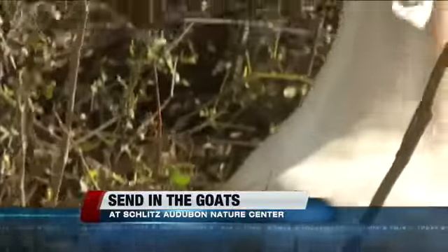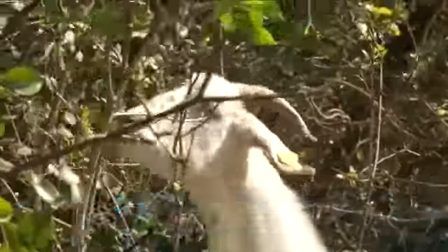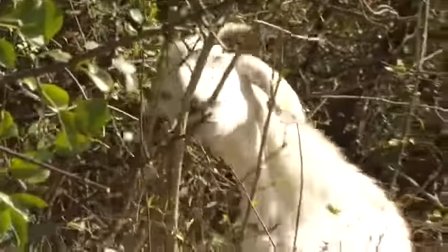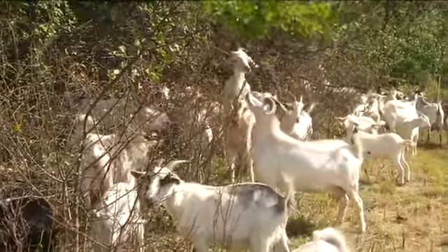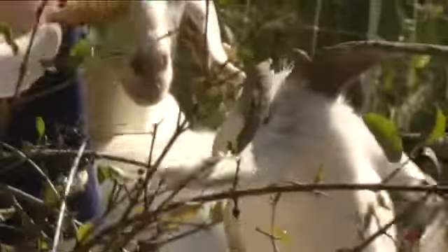We're waiting on the goats, but you can see some video right now of when they got here. How long is the job going to take? It takes about a week for them to really clear out these areas that have high densities of invasive species that we're trying to clean out. Sounds like a plan. And people can come see them? Yeah, we invite people to come in. We'll have naturalists on the spot here to help guide people through the trails and have a fun look at the goats doing their job. Well, thanks very much. We couldn't cue the goats, but what can you do? Here at the Nature Center, Jonah Kaplan for TMJ4.